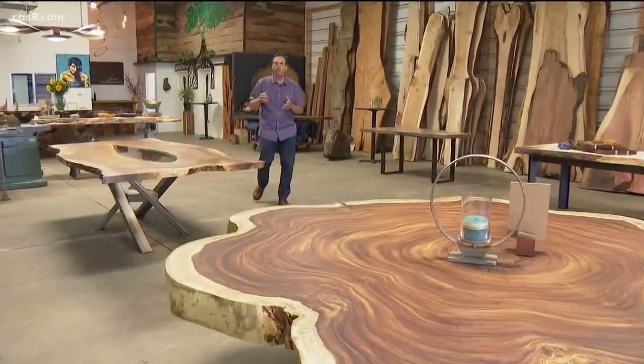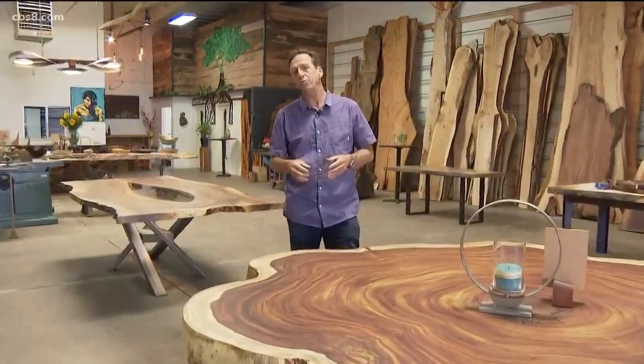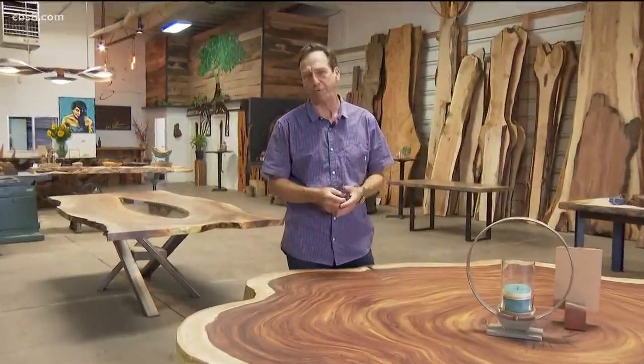The next time you see a log rolling down the street on a flatbed truck, it may not be going to the landfill. It could be coming here to Jay Nielsen Designs to live on as a functional piece of art.